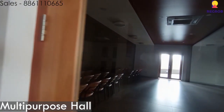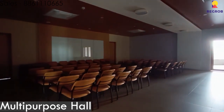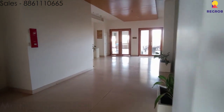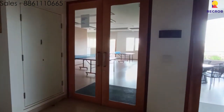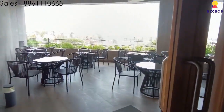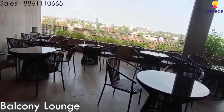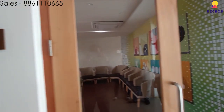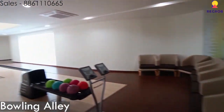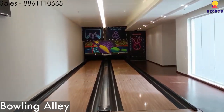Over here is a multipurpose hall slash party hall. Here is a table tennis room, here is the balcony lounge, and now over here is the bowling alley — a good fun party game for all.